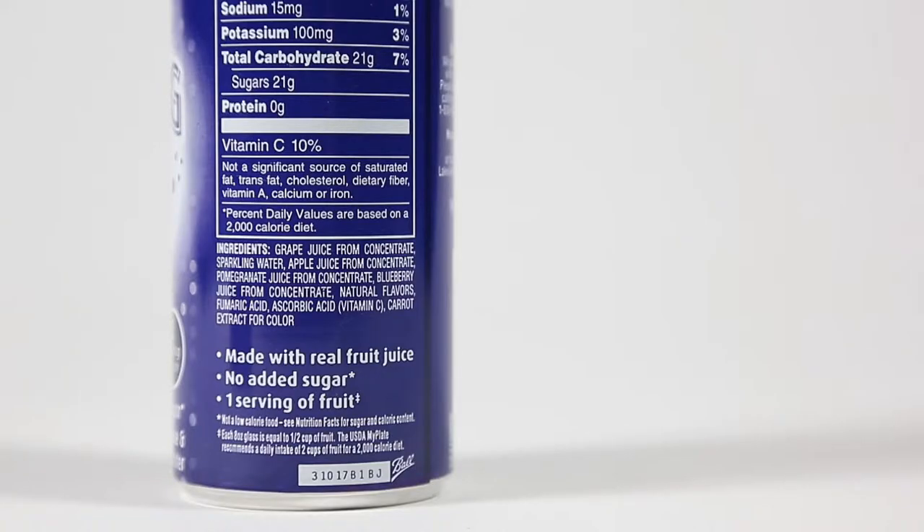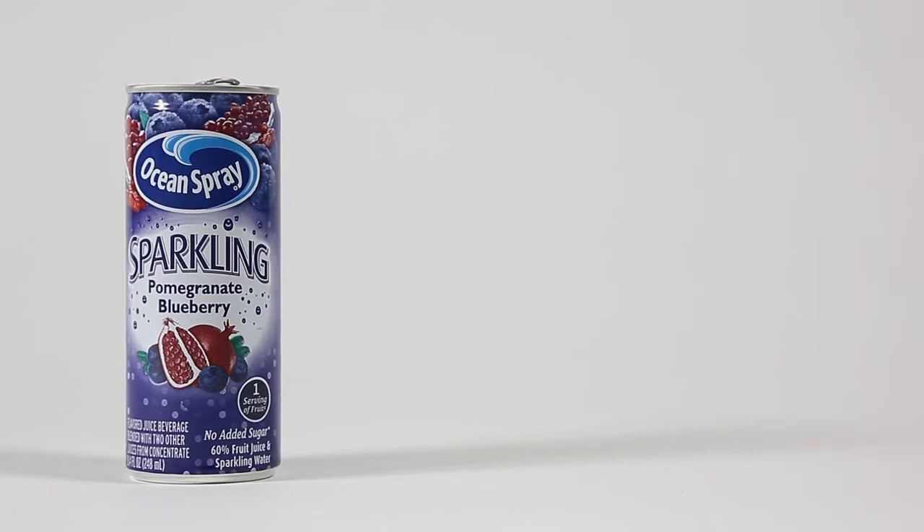For those of you who didn't know, ingredients are always listed in the order of how much there is of that ingredient. So the first thing we have in our blueberry pomegranate juice is grape juice. Then sparkling water, then apple juice. It's not until ingredient number four do we see pomegranate juice, and ingredient number five is blueberry juice. So that means there's more grape juice, sparkling water, and apple juice than any of the products listed on the label as what this product actually is.